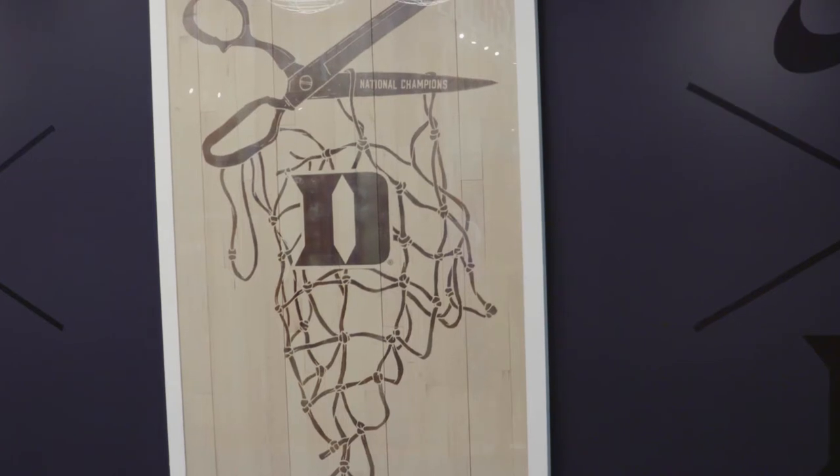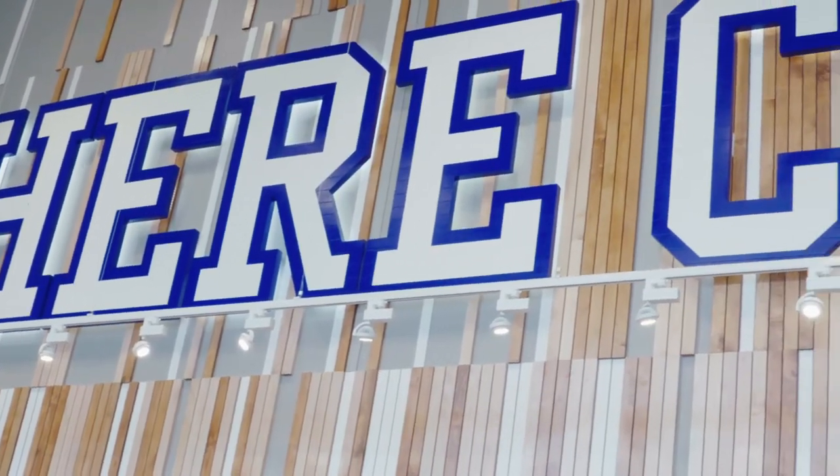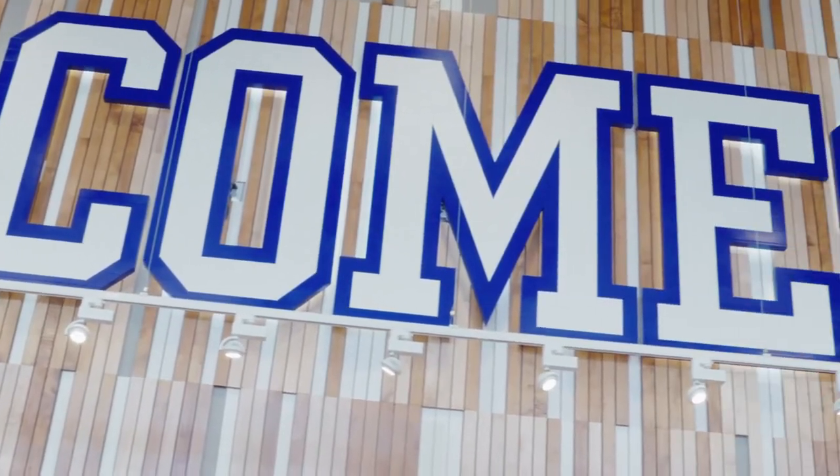What's really neat is that you can see the big screen in the back — when we're playing or some of the other Duke teams are playing, they will stream the games live in here so that people, when they're shopping, can see our Duke athletes in action. This is by far one of the most popular and exciting pieces of the project that we've had here in the last few years.